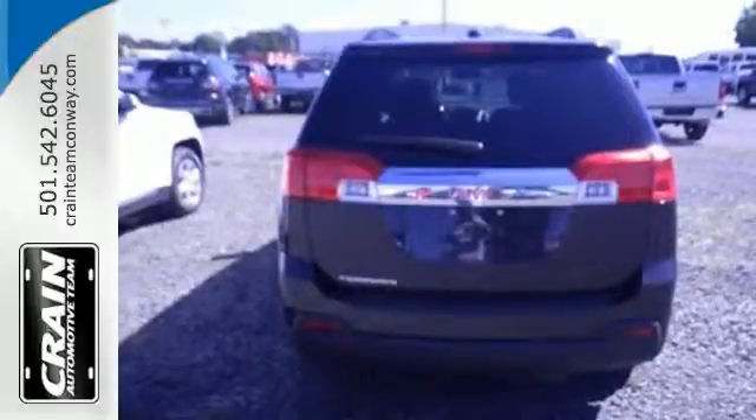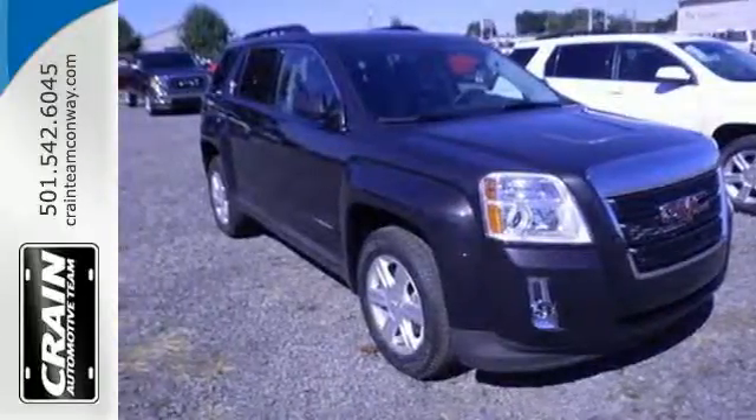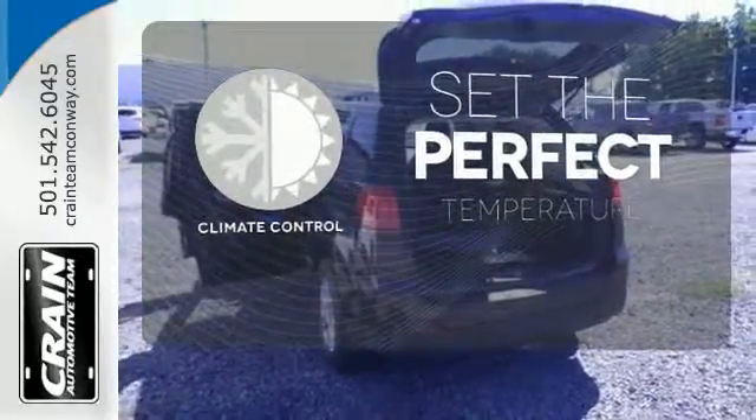Safety equipment includes heated mirrors, multiple airbags, an emergency communication system, and stability control. The climate control lets you set the temperature exactly where you want it.